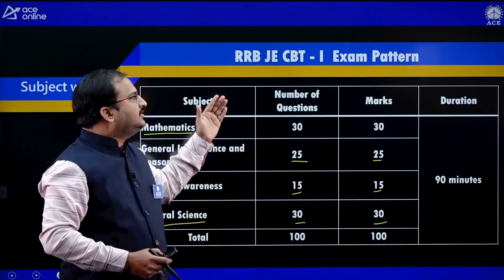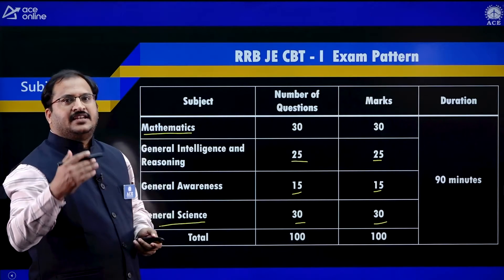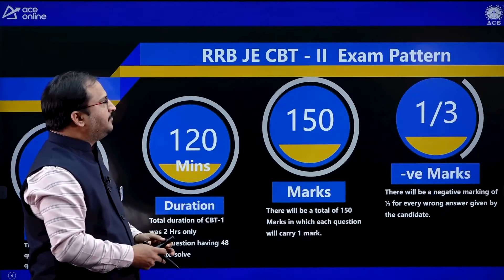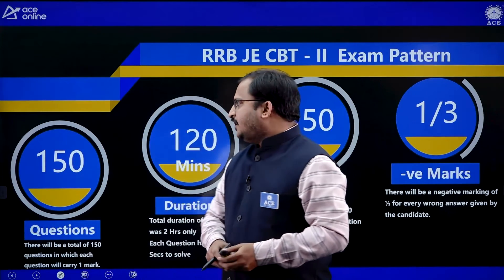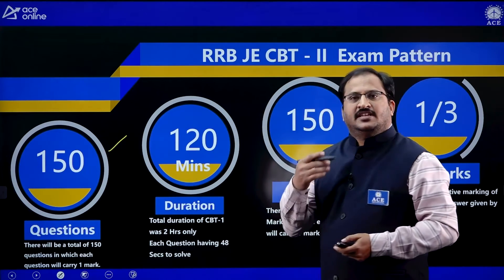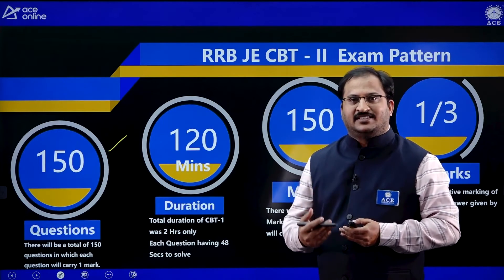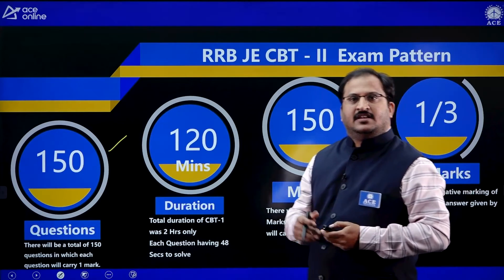Once a student clears RRBJE CBT 1, then he can appear for RRBJE CBT 2. Coming to CBT 2, there will be 150 questions, 120 minutes duration, each question having just 48 seconds, 150 marks, and one-third negative marking.